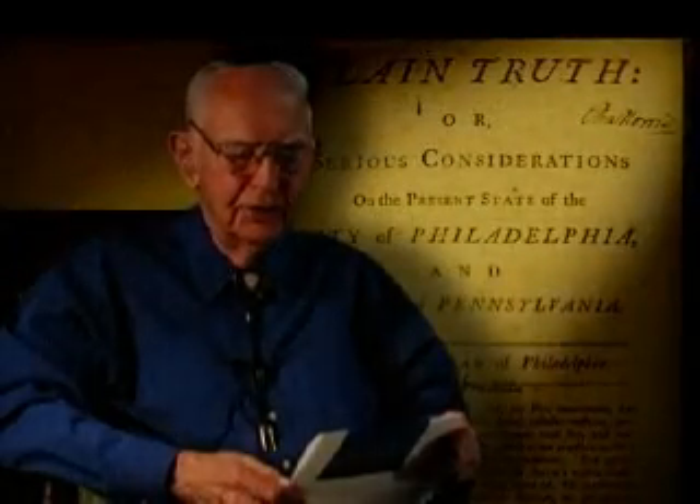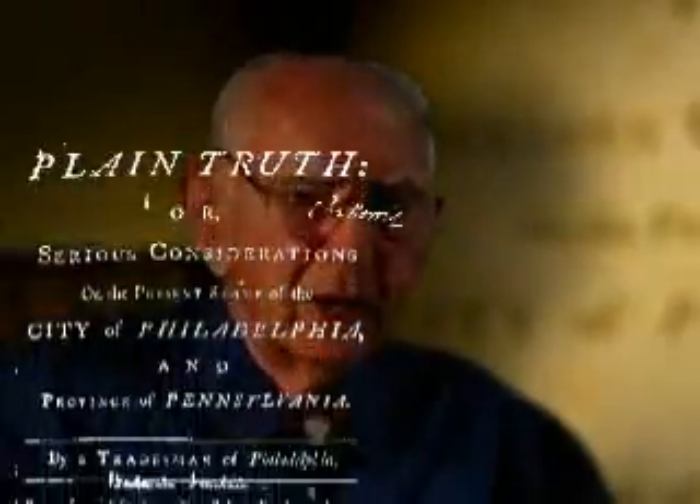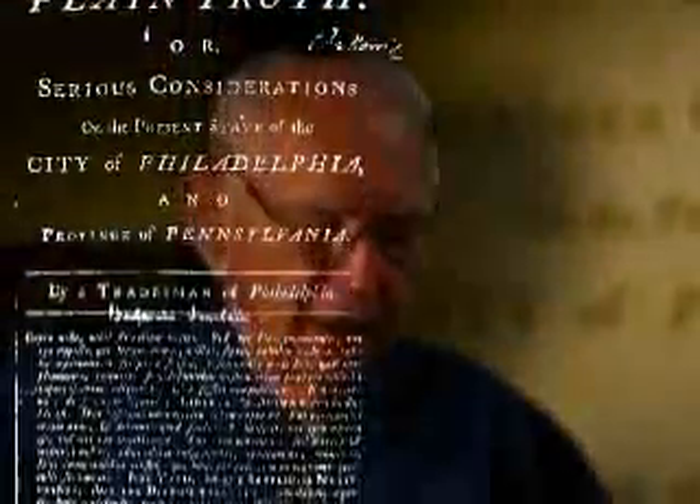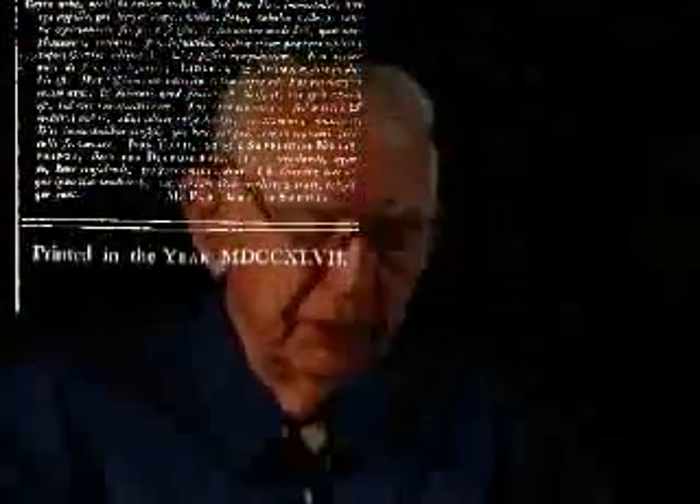I'd like to show how Ben Franklin used his scientific appreciation of rope or thread to promote union among the colonies. At present, we are like separate filaments of flax before the thread is formed — without strength because without connection. But union would make us strong.